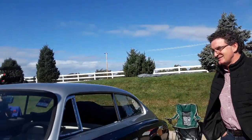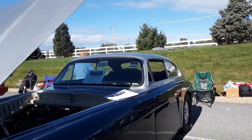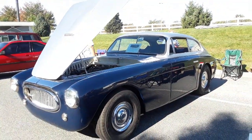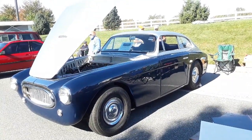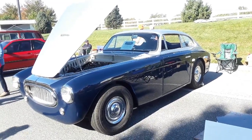Thank you very much, Daniel. This is Pam from NortheastWheelsEvents.com at the 2019 Fall Meet at Hershey. Check out this '53 Cunningham. For more cool events like this, make sure you check NortheastWheelsEvents.com, SoutheastWheelsEvents.com, UKWheelsEvents.com, and while you're there, post and share your events.